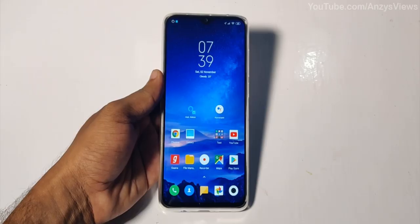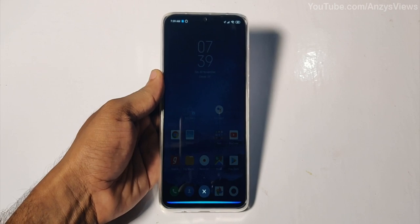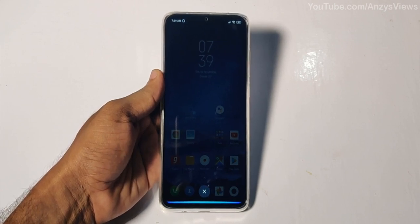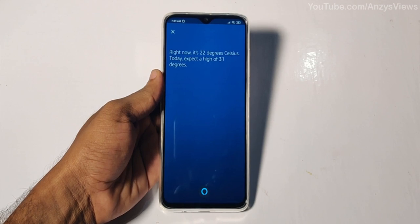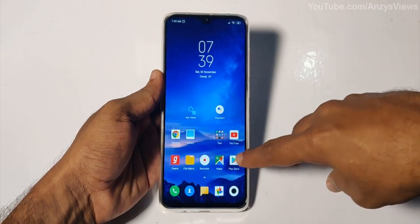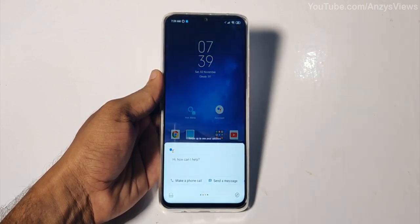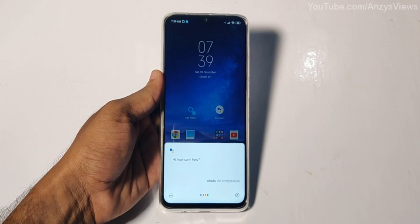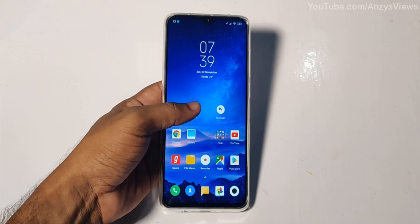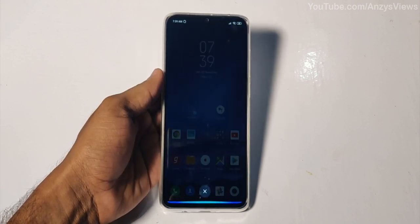What's the temperature right now? It's 22 degrees Celsius today. Expect a high of 31 degrees. What's the temperature? The current temperature in Peruvallur is 23 degrees.